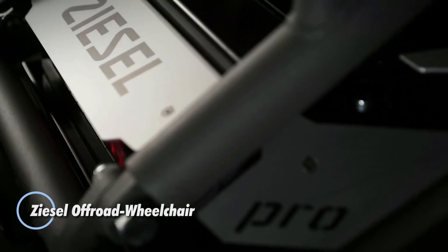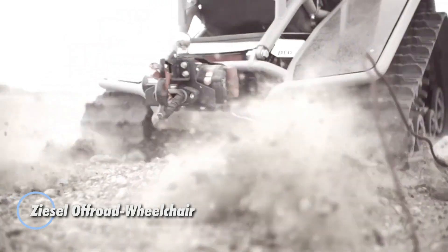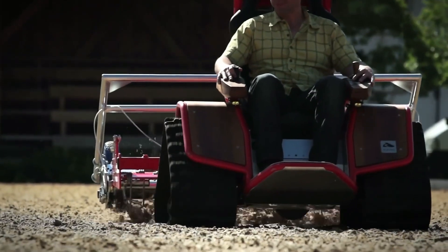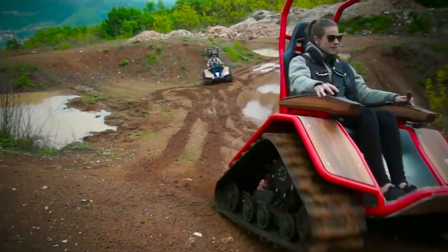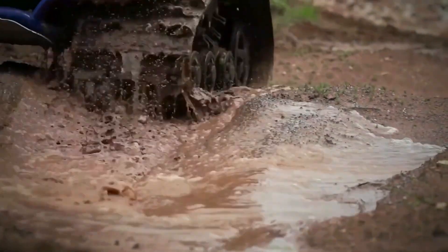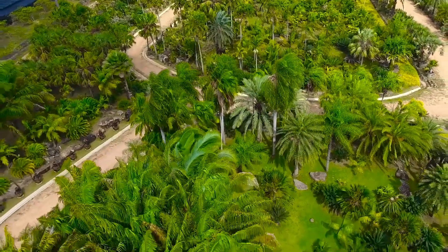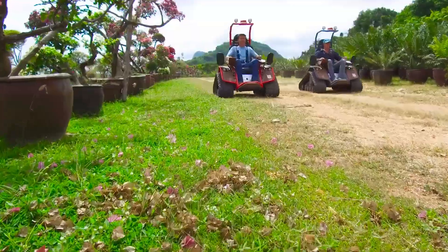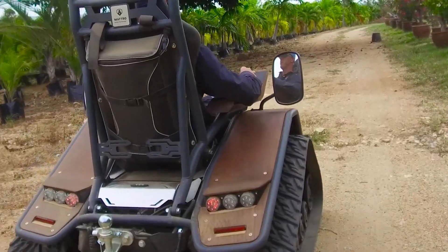The Offroad Wheelchair Ziesel is a rugged mobility solution designed for adventure enthusiasts with disabilities. Featuring powerful electric motors and durable tracks, it can tackle challenging terrains such as mud, snow, and sand. The Ziesel offers an impressive top speed and range on a single charge, with an ergonomic seat and intuitive joystick control providing comfort and ease of use.